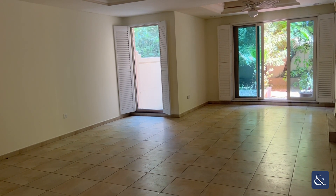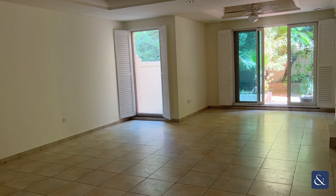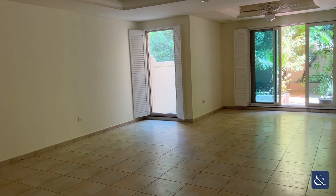Hi, this is Victoria from Alsop and Alsop. I will be showing you around this TH1 townhouse situated in Estella in Victory Heights.